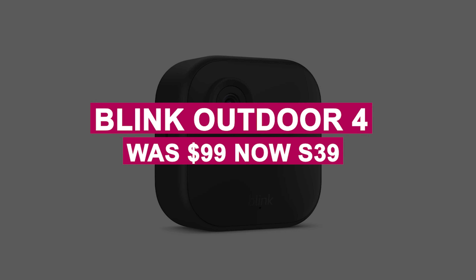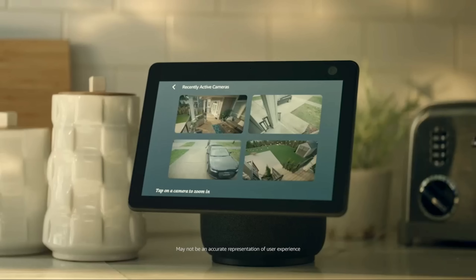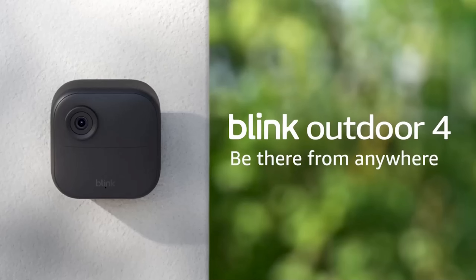The Blink Outdoor 4 was $99, now $39. This wireless security camera records in 1080p, offers local or cloud storage, and boasts a 2-year battery life — perfect for home security.